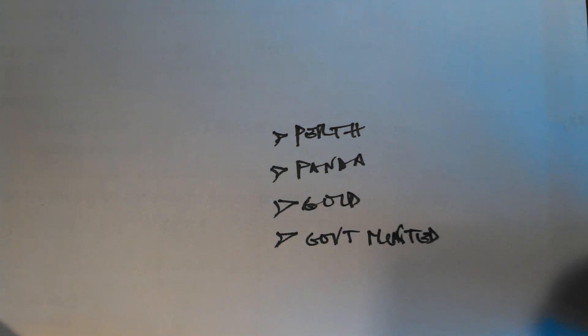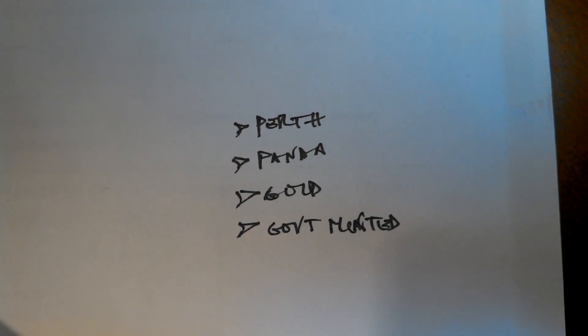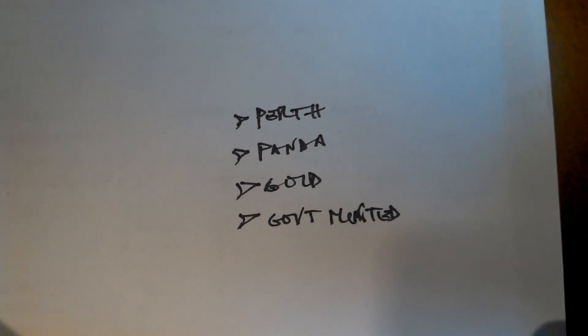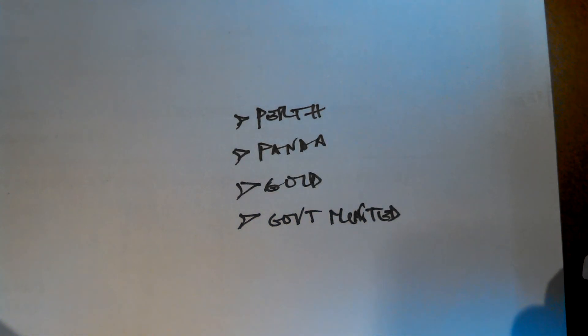Things I like that I'd be willing to possibly trade with: Perth Minted stuff, Pandas, Chinese — definitely. Gold — I've been on a little kick of gold lately. And then Government Minted — pretty much always interested in something that's Government Minted.